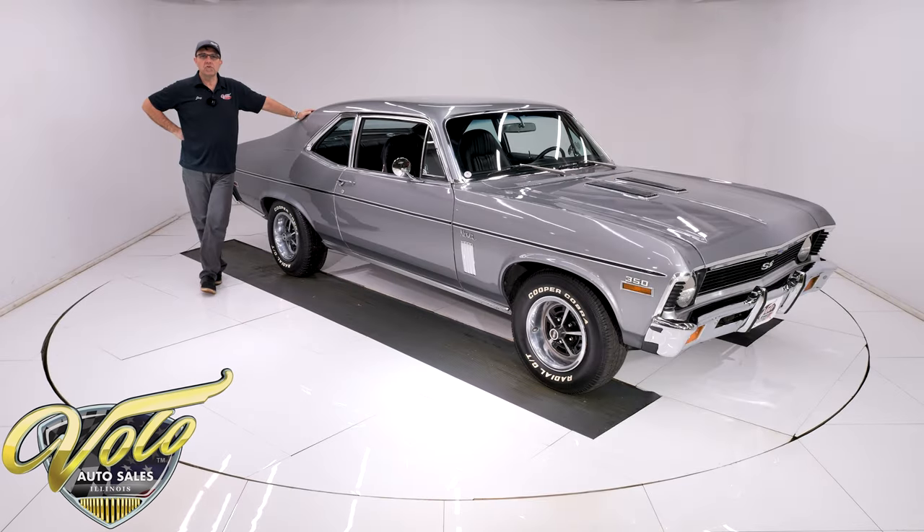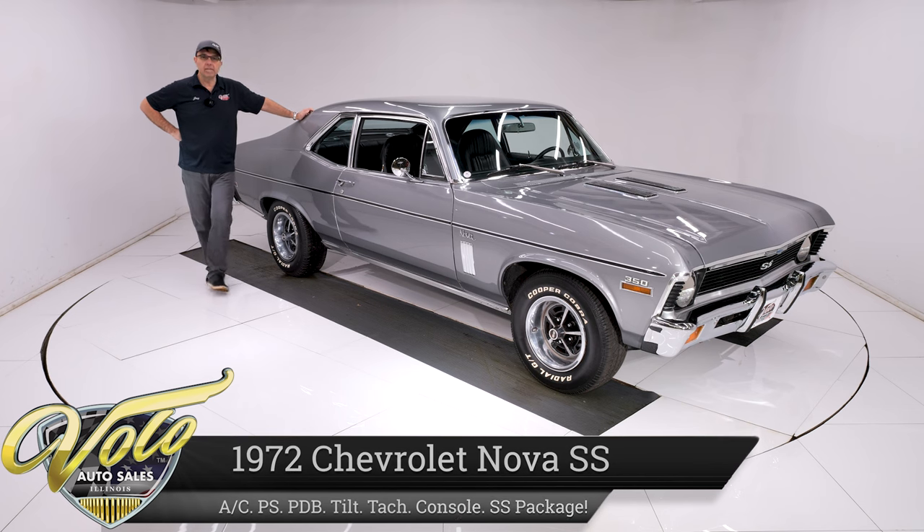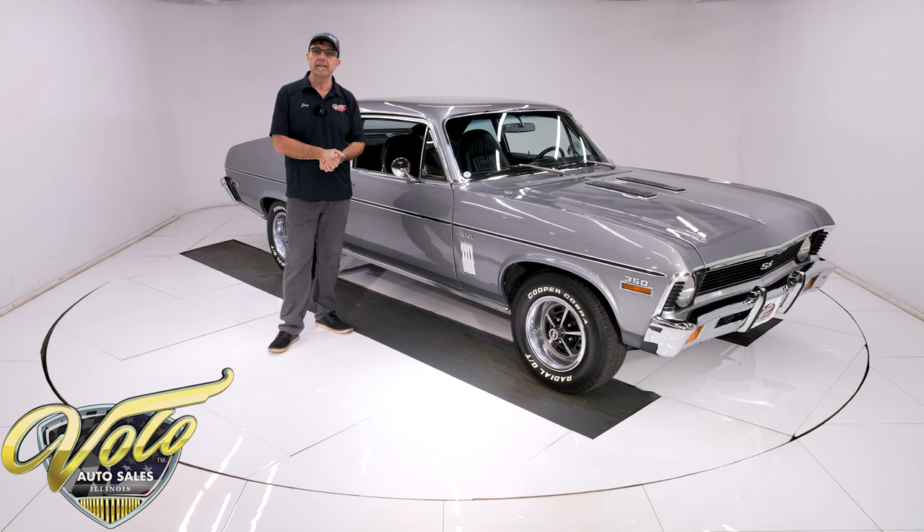Hey, it's 1972 Chevy Nova time, and this one here is loaded up with the SS package. Got a 350 motor, a 4-speed sitting in between those bucket seats, also has factory air, power steering, power disc brakes — just a fun little car to go cruise around.